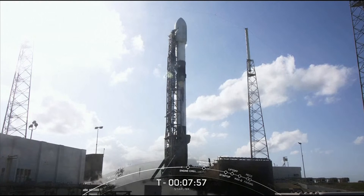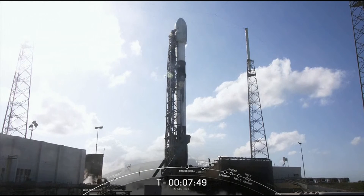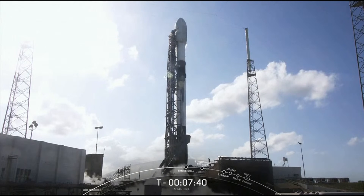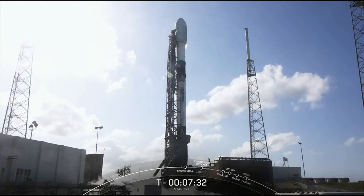Our launch today will be taking 53 Starlink satellites into low-Earth orbit, or also referred to as LEO. We've got one of our shorter webcasts today, with live coverage ending just after first stage landing and second stage engine cutoff. Payload deploy is scheduled to occur about T-plus-1 hour after liftoff, and we will confirm deployments of our Starlink satellites via SpaceX's social channels, so be sure to keep an eye out for that.